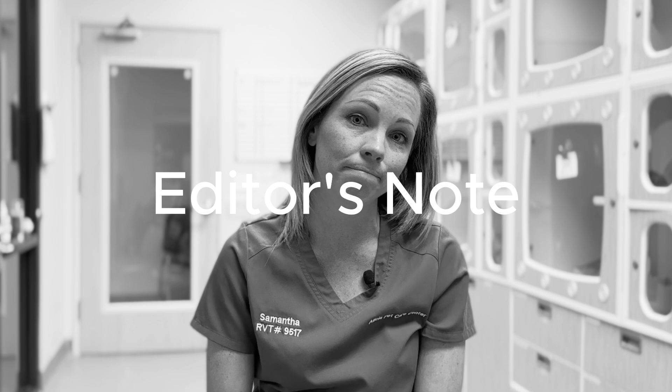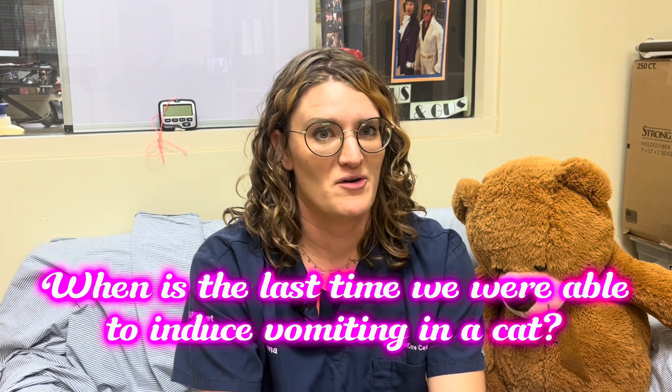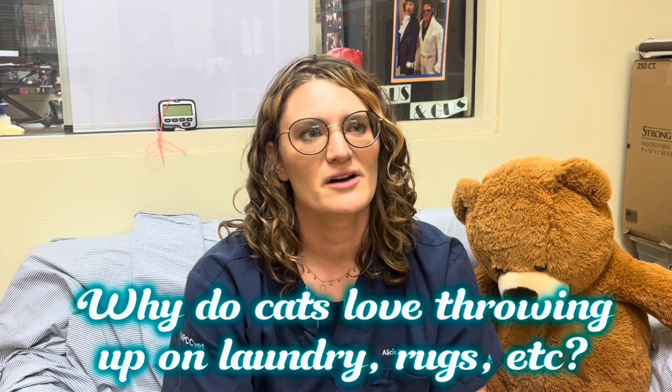Editor's note: they were making the cat throw up because it was thought to have eaten a potentially deadly amount of human medication. Samantha says she very rarely ever has to make a cat throw up — in 17 years working there, she'd never had to before. But that day they made three cats puke, because things come in threes.